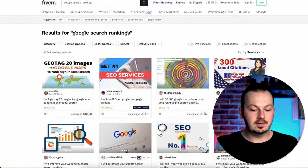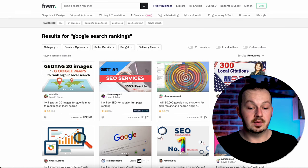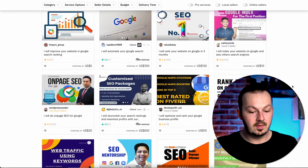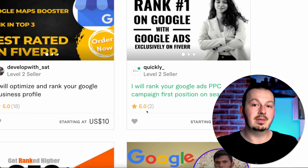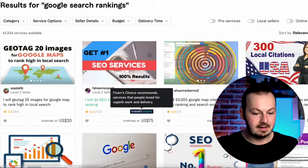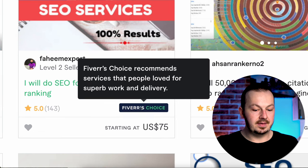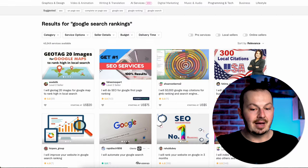What you want to do to make money from this is not purchase anything. Just choose an offer you want to promote — make sure it has a high ranking. I wouldn't recommend choosing one with only two reviews. What I actually recommend is searching for an offer that has Fiverr's Choice badge, because that guarantees the offer has been reviewed, tested, and proven reliable by Fiverr itself.